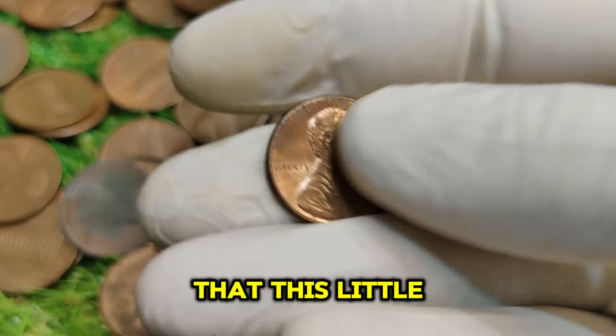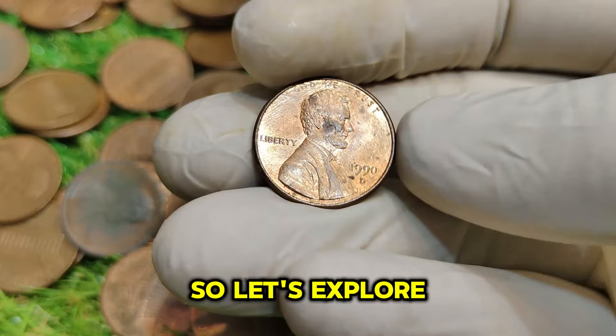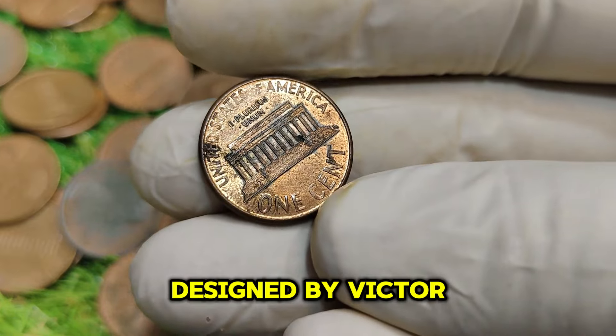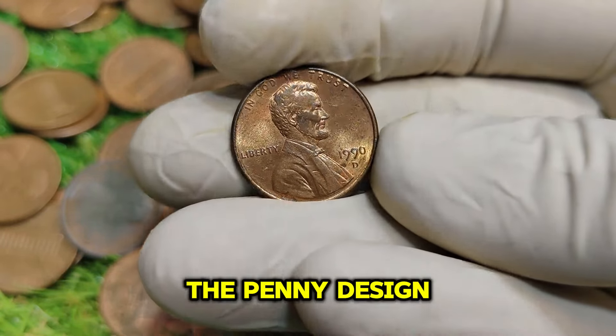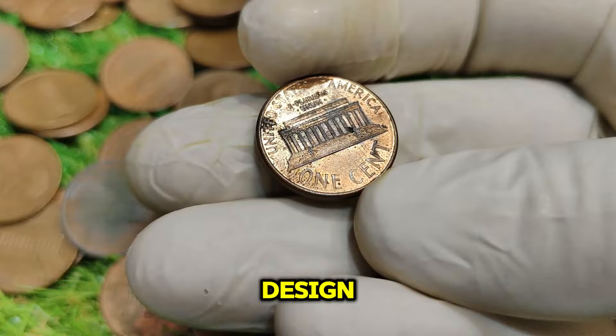You might be surprised to learn that this little coin has a market value of a whopping $76,222. This coin was produced at the Denver Mint, as indicated by the D Mint Mark. It features the iconic portrait of President Abraham Lincoln on the obverse, designed by Victor David Brenner — a design used since 1909, marking the centennial of Lincoln's birth. On the reverse, we see the image of the Lincoln Memorial, a staple of the penny design since 1959, used until the introduction of the Union Shield design in 2010.